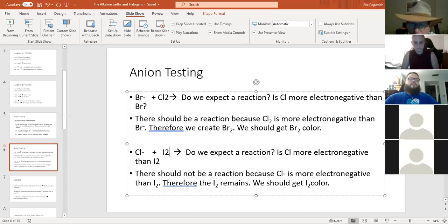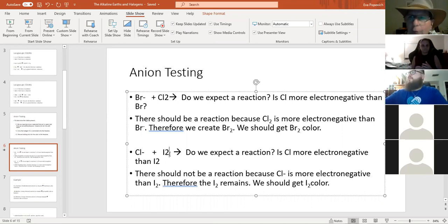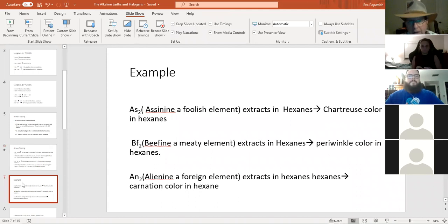This is sinking in now. What I've explained forward, when you make observations you have to work backwards — instead of predicting what color should be there, you see the color and predict why it's there. We have three fictitious compounds: S2 — 'asinine'; BF2 — 'b-fine'; and AN2 — 'alien nine.' These stand in for the three real halogens as an exercise.